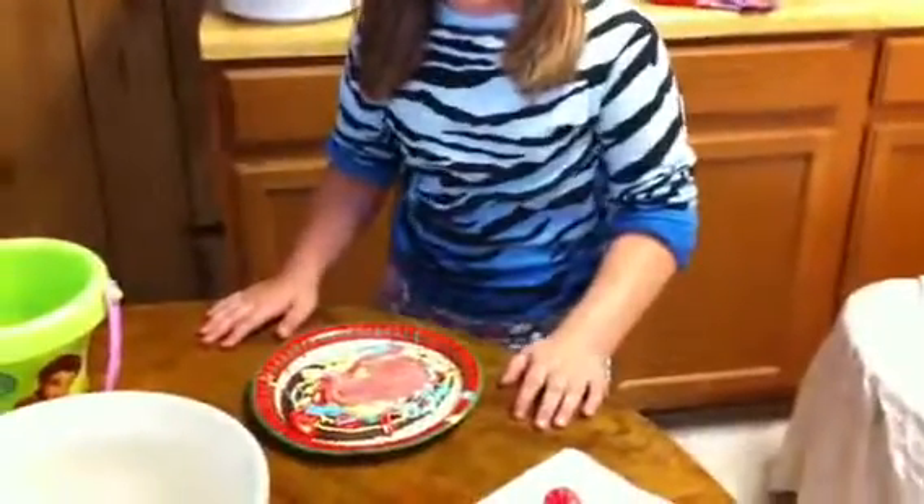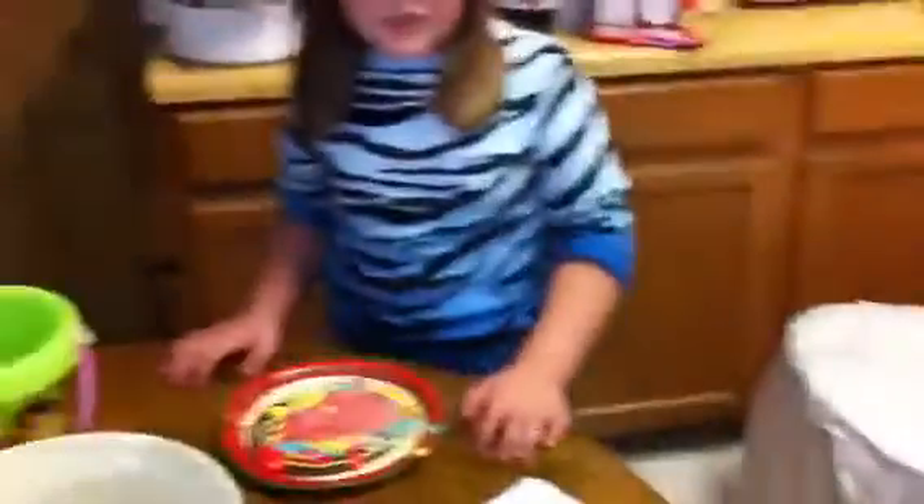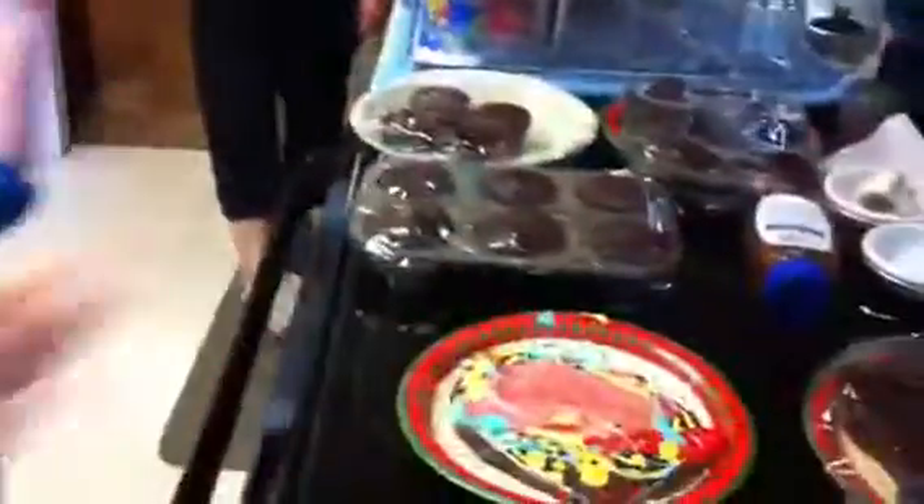A very nice design. Now, you know on this portion of the challenge, you have to move your cake from this table over across to this table. So, when you're ready, go ahead and move your cake. Oh, she made it without it falling over. Congratulations!